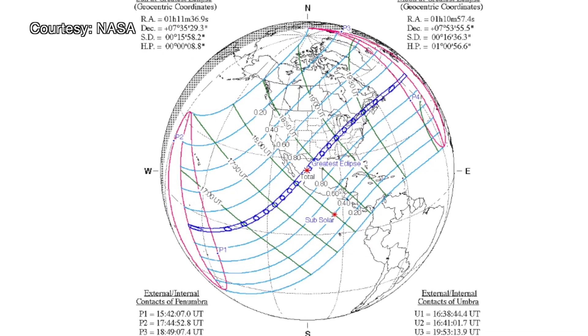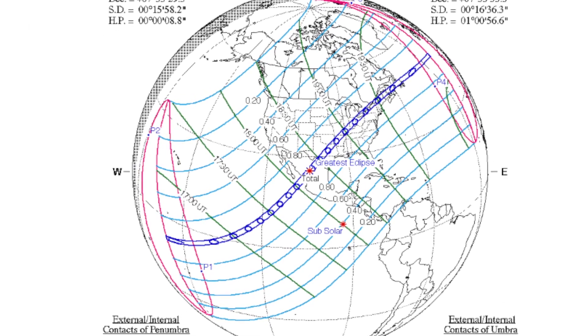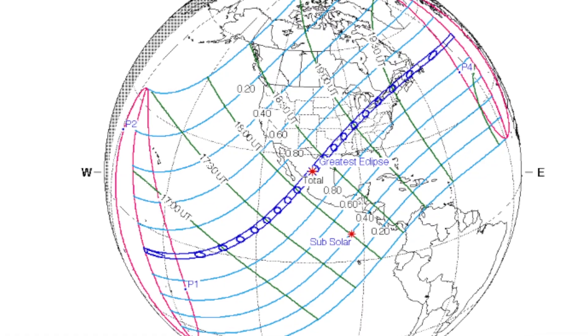If you miss this one, seven years from now we have another one going across the United States and it's going across Rochester. So if you live in the Rochester area, if you live in Monroe County, you are in the path of totality in 2024 and you might have a chance to see it.